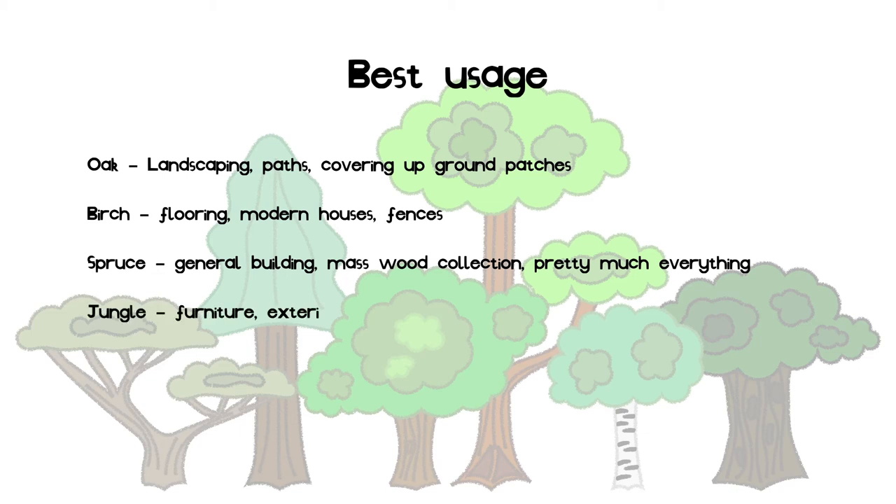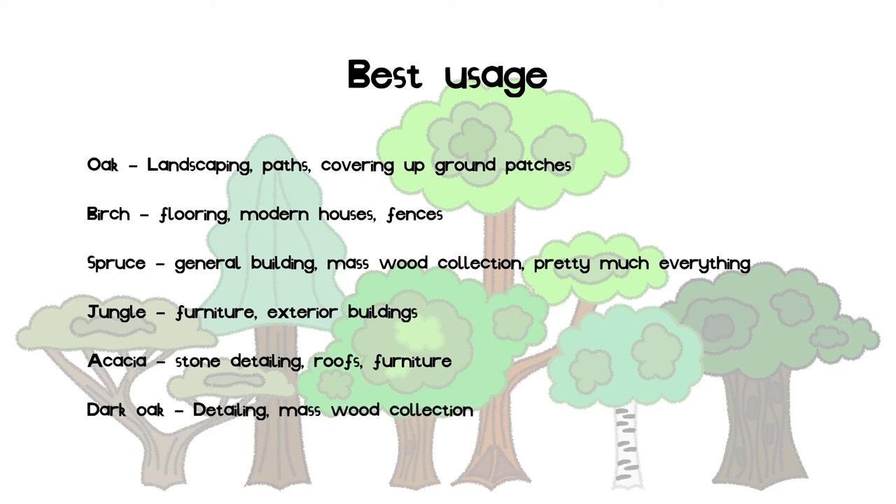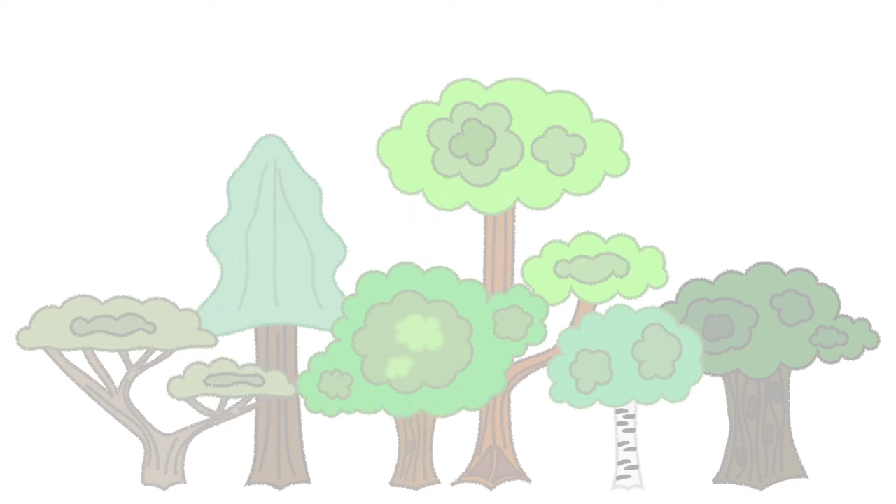Jungle is good for exterior outbuildings and for furniture pieces. Acacia is good for detailing and roofing stone structures, and also for furniture alongside jungle. Dark oak is good for structure detail and for gathering wood. This finally shows my official list of my favorite trees.